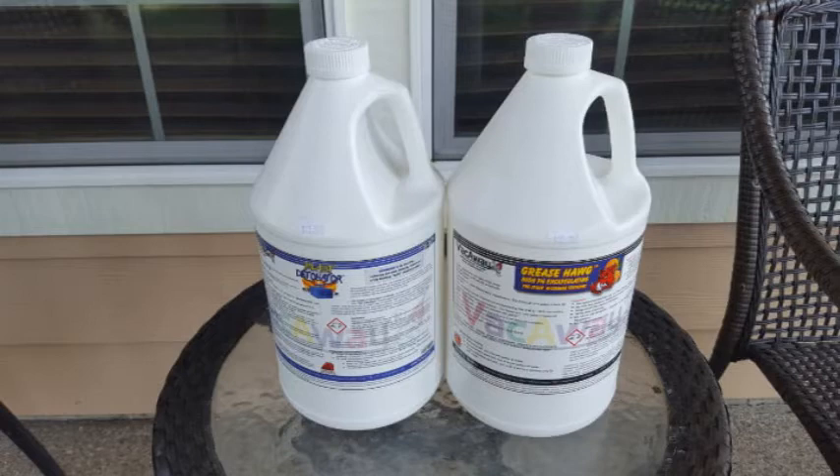Affordable carpet cleaning is not necessarily cheap carpet cleaning. Affordability generally provides some sort of value to the customer at a reasonable rate, however cheap carpet cleaning is cheap simply because it uses inferior products and cuts corners.